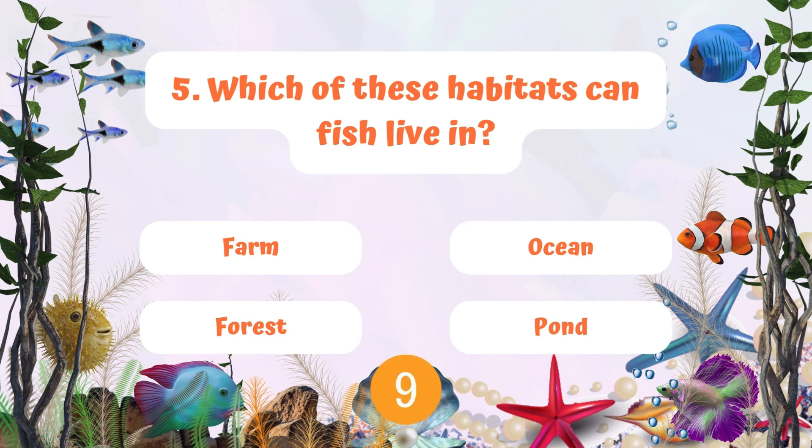Question 5: Which of these habitats can fish live in? Farm, ocean, forest, or pond? Pick two habitats.